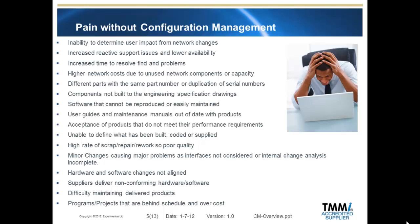Configuration management can help answer common questions such as: what is the requirement? Why is it designed this way? Does it interface with anything? Why were the changes made? What state is it in? What is it doing? And other similar questions.